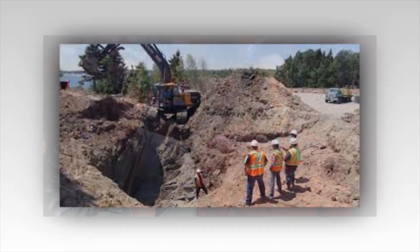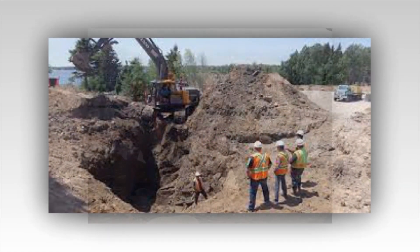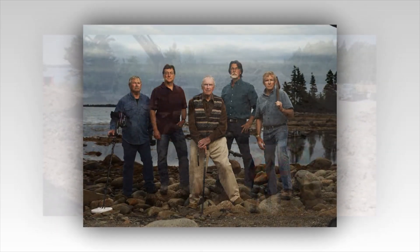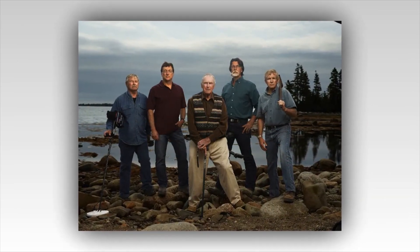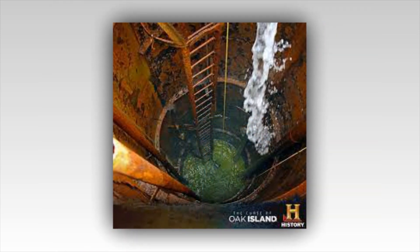The guys on the Curse of Oak Island are ready to send someone underground. They have been searching for treasure for years. However, it now looks like they possibly found a tunnel to an underground shaft that might include some hidden treasure. Here is a look at what happened in this week's episode as they get closer to heading underground.